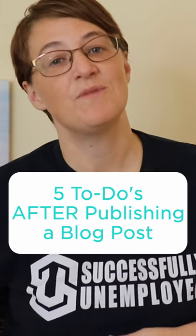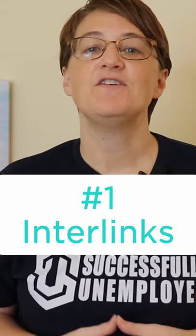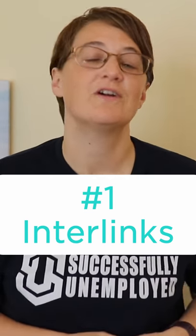Here are five things to do after you publish a blog post. First, interlink it. Once the post is live, you'll want to find some links in existing posts on your site that will link to your new article.